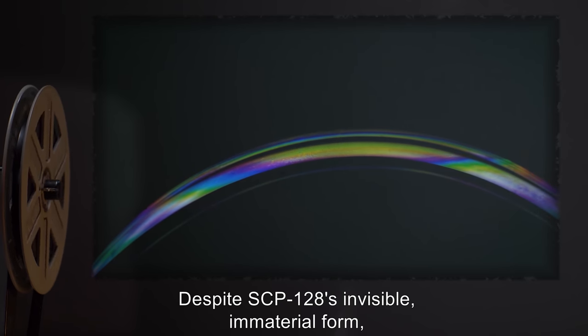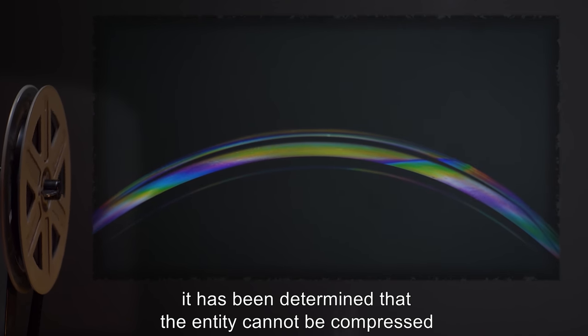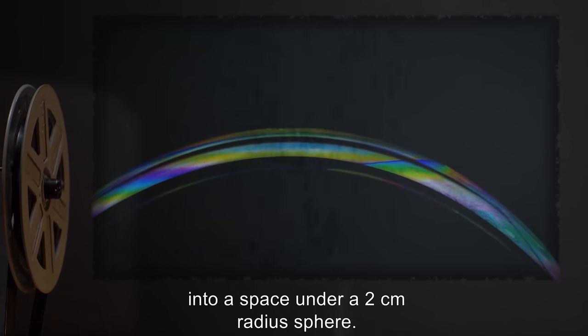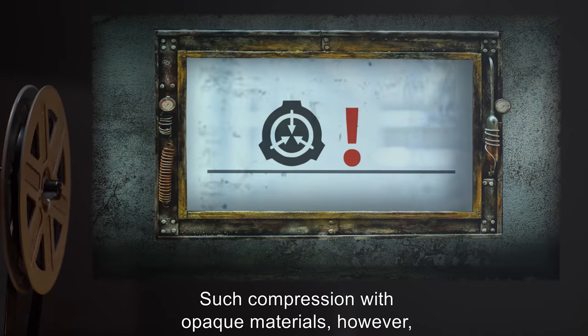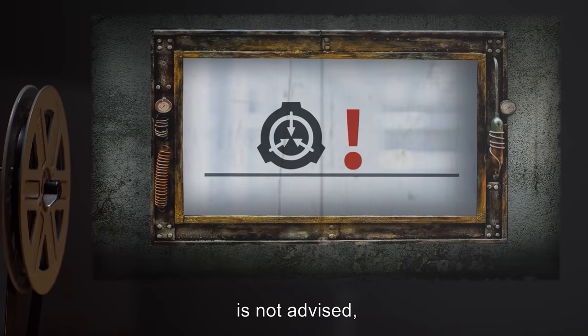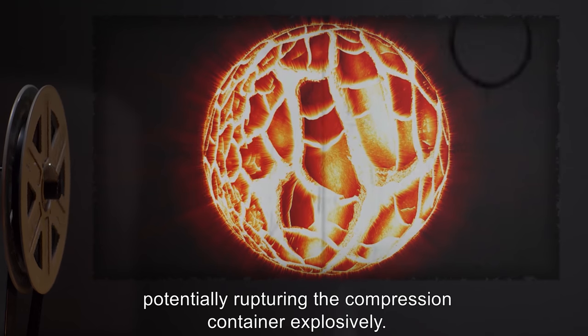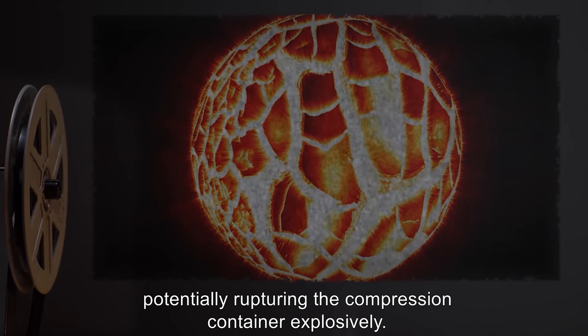Despite SCP-128's invisible immaterial form, it has been determined that the entity cannot be compressed into a space under a two-centimeter radius sphere. Such compression with opaque materials, however, is not advised, as dust particles within the space will be excited, generating extreme heat, potentially rupturing the compression container explosively.